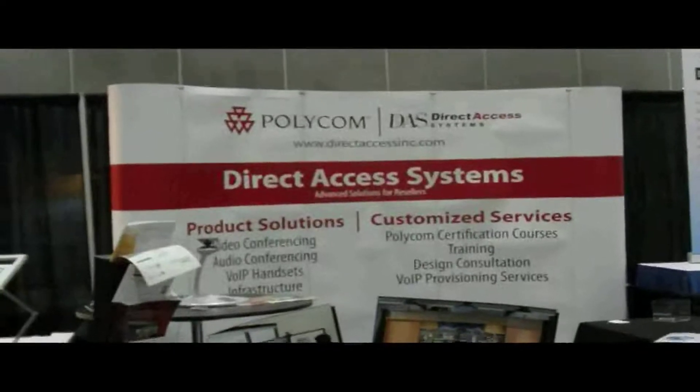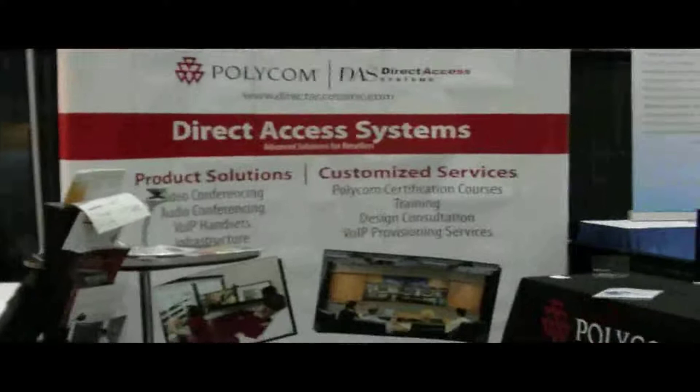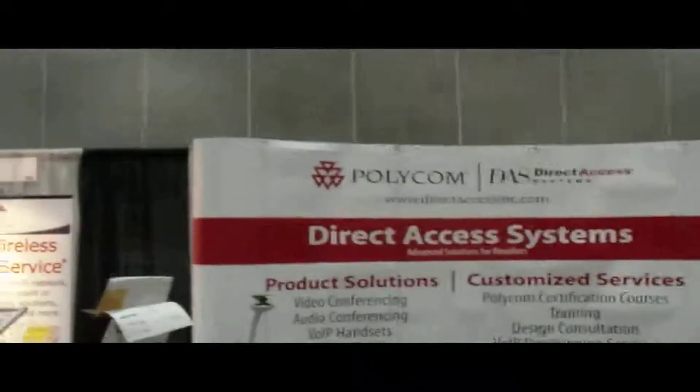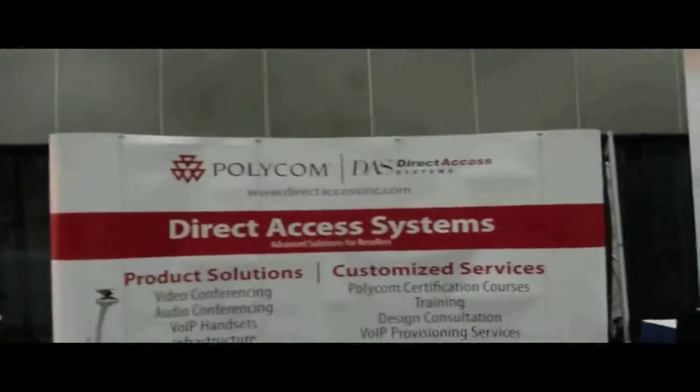Also managed to spend some time with the Direct Access team, who will hopefully be a new partner of ours fairly soon, pushing the Polycom video solution as a main Polycom channel here at the show this week.